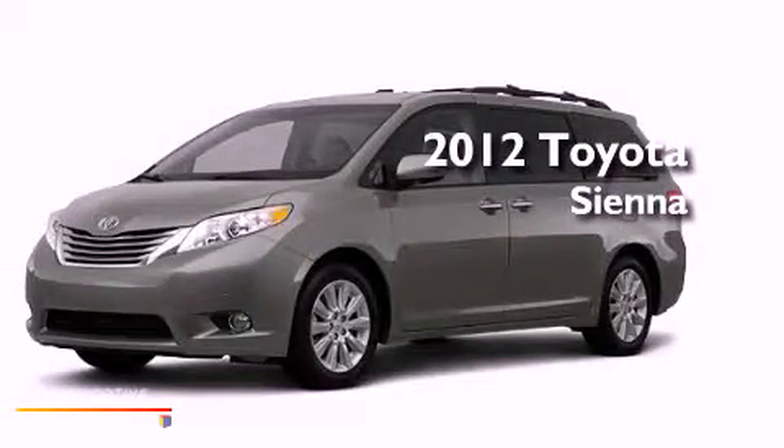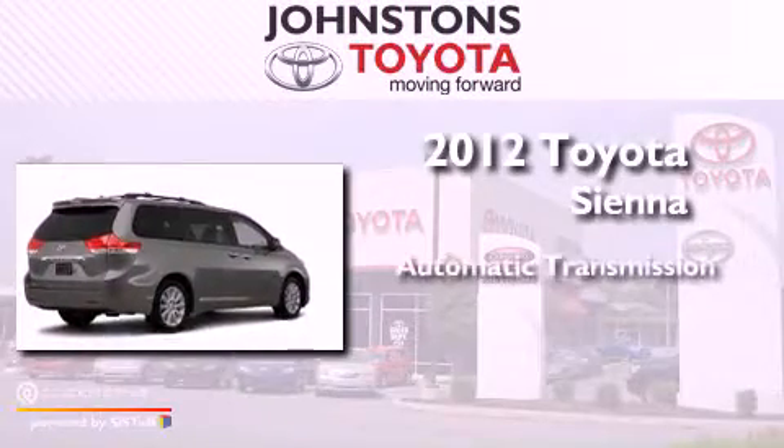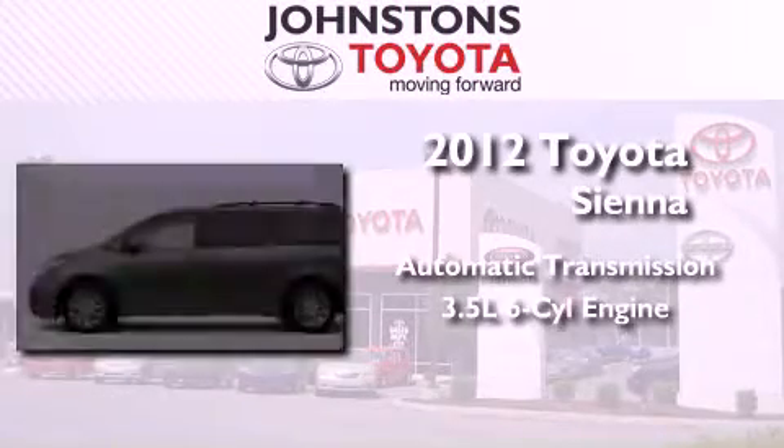This is a brand new 2012 Toyota Sienna. This vehicle has seating for 8 adults and a 3.5-liter V6.